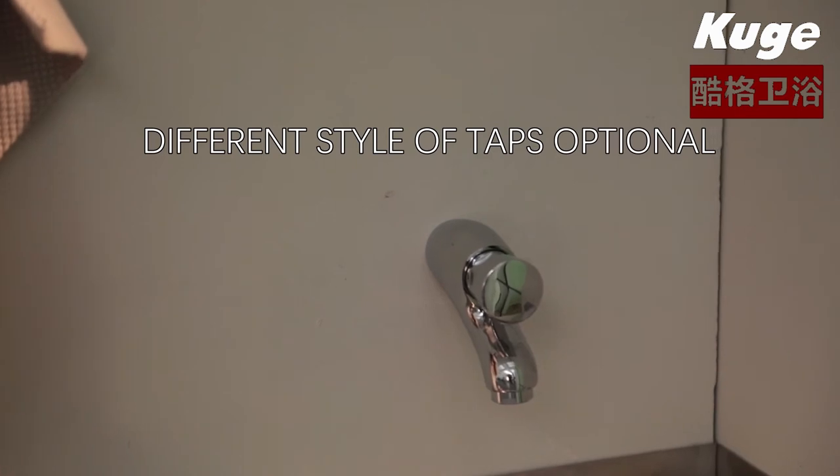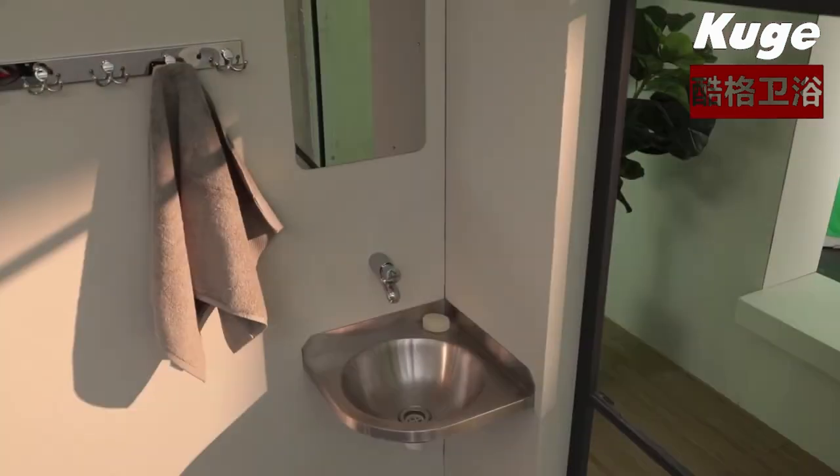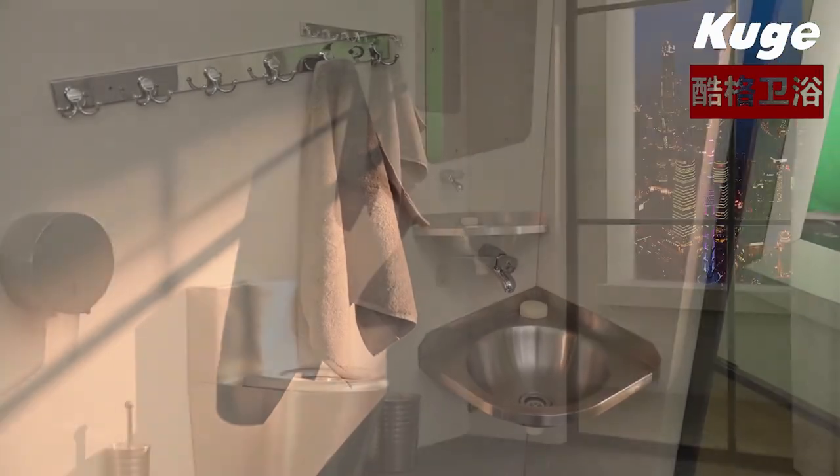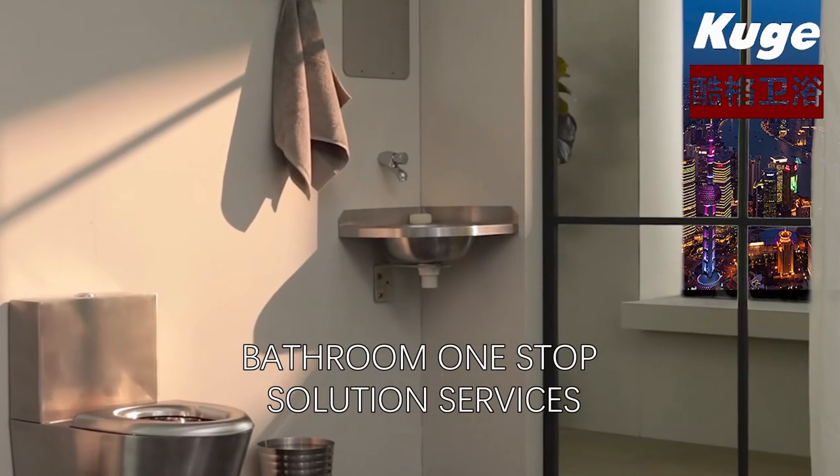Different styles of taps optional, ideal for gyms, bar, cafe, kitchen and bathroom. Bathroom one-stop solution services.